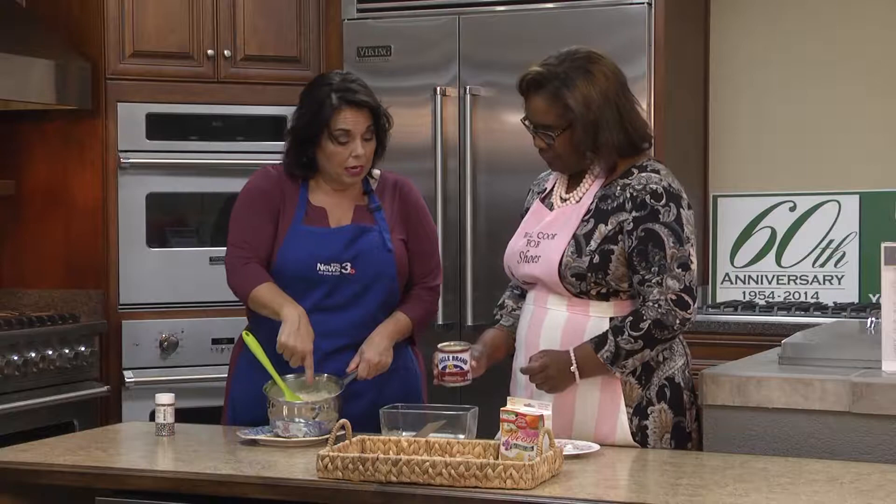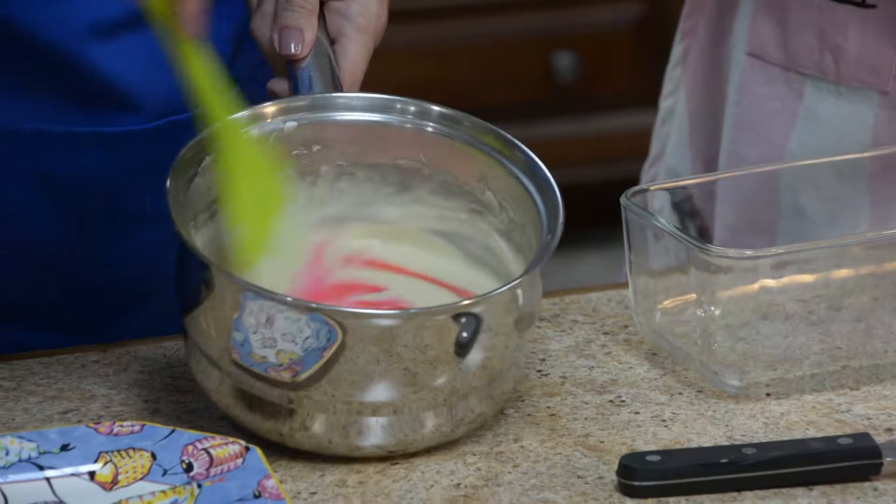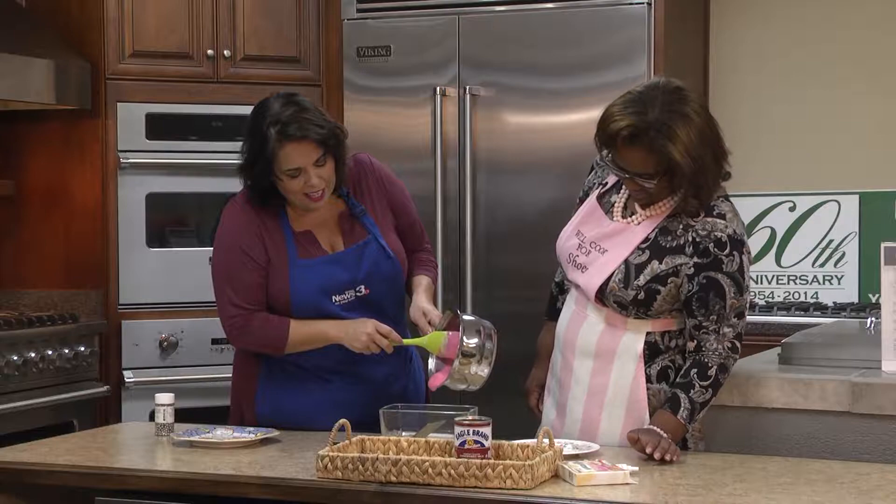And then my favorite part — the food coloring. Feel free to be generous because we want to make it really pop. So here we go, ready to pour it in. Oh, it's so pretty! Now we're going to just chill it for about 20 minutes.